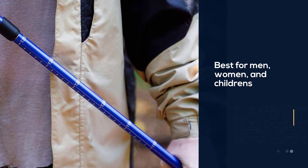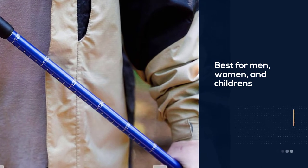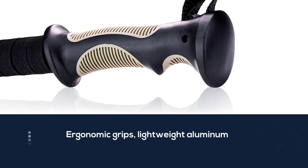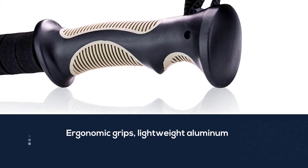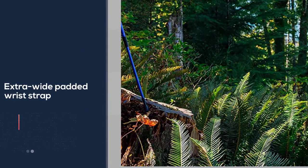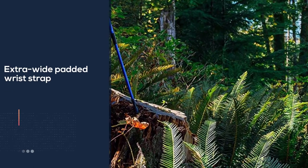The BAFX poles feature an ergonomic grip and extra wide padded wrist strap. They also have an anti-shock feature, which can be disabled if wanted. The poles come with extras: two rubber tips, two spares, a carbide tip built into each pole, and two mud baskets.